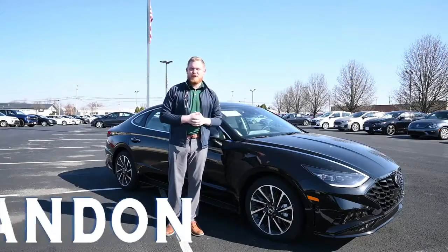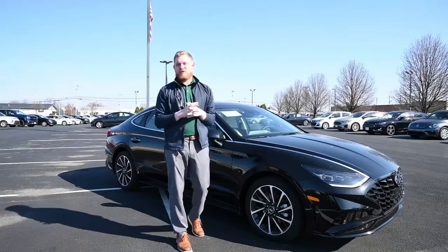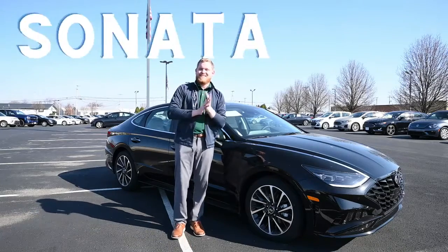Hello everyone, this is Brandon Hugenberg here at Taylor Hyundai in Perrysburg. Today I'm excited to show you the 2022 Hyundai Sonata.